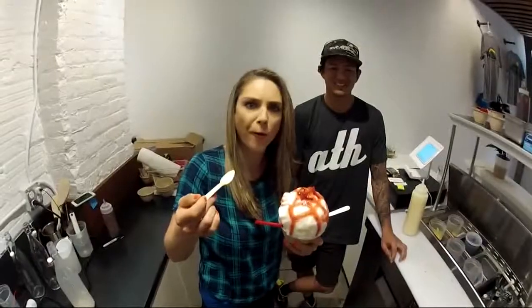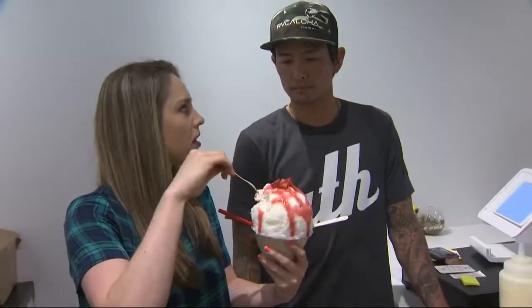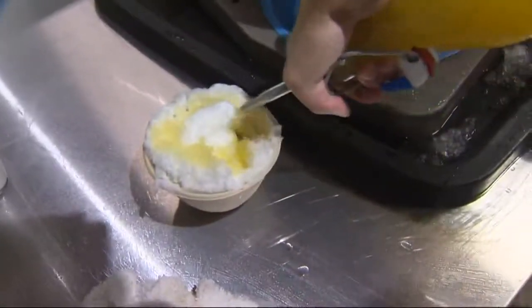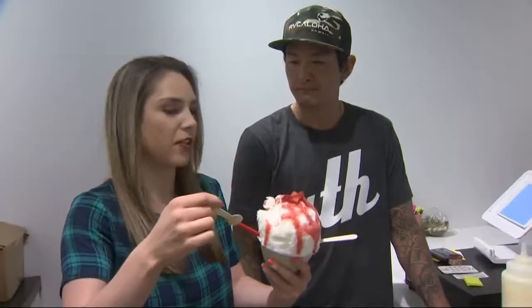Some people even make a whole one. Ooh, it's so fluffy! When you put all the syrups on top, once you get to the middle of the shave ice, can you still taste it? Yeah, for sure. We always put just enough to get to the middle, and then we put some on the bottom before we do the top. There's layers of flavors.